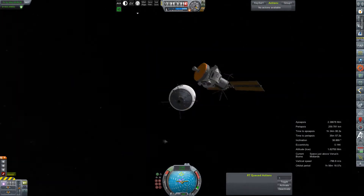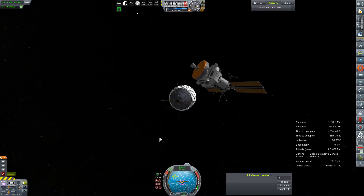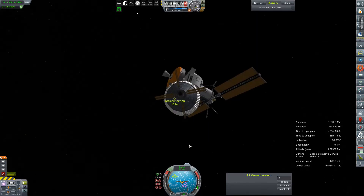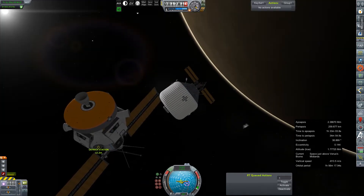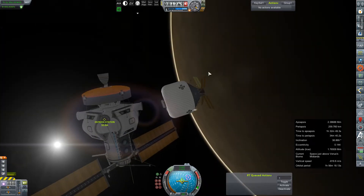Hey everybody and welcome back to Kerbal Space Program RP0. I did a whole lot of work around Venus this week, making many, many, many aerobraking passes in very high Venus atmosphere so as to not overload the heat shield and cause wanton destruction.